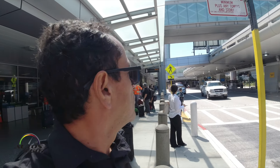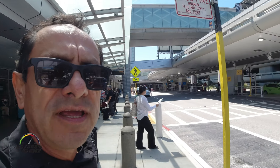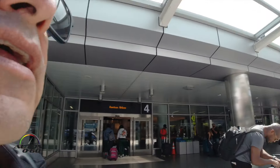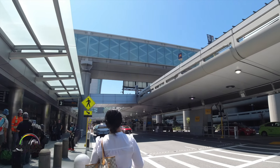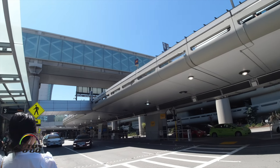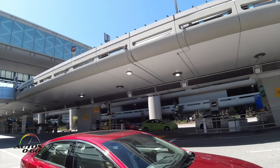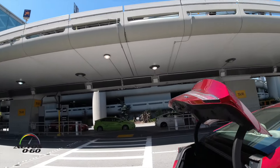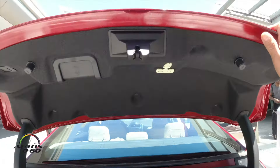We landed here and we are waiting for our transport with Lincoln to go to the heliport here in San Francisco, and then to drive the Lincoln Aviator in Napa Valley. So here is our car. We are ready to go.